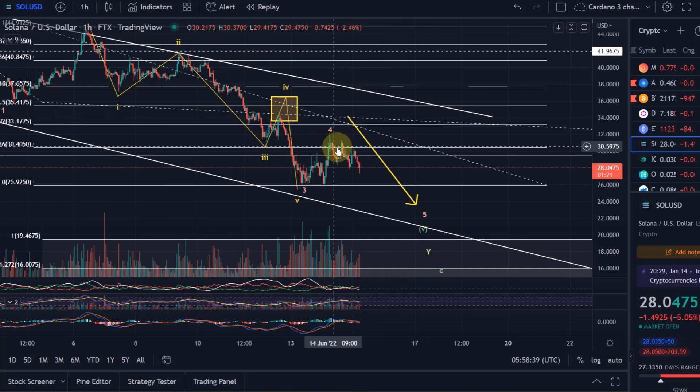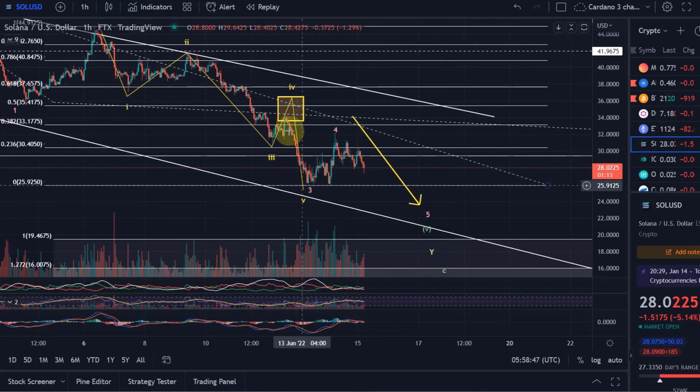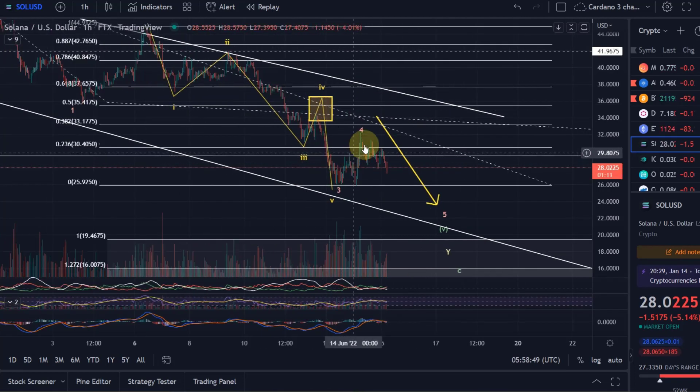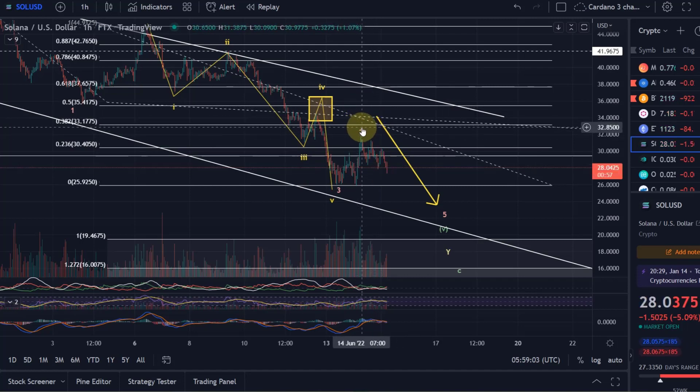The way price is coming down here looks rather corrective, which means we could still be in a corrective wave. Overall this whole pattern looks corrective, and what is currently coming down would suggest we might see one more leg up. That could then hit the 38.2% Fibonacci level at $33, or even the 50% Fibonacci level at $35.41.